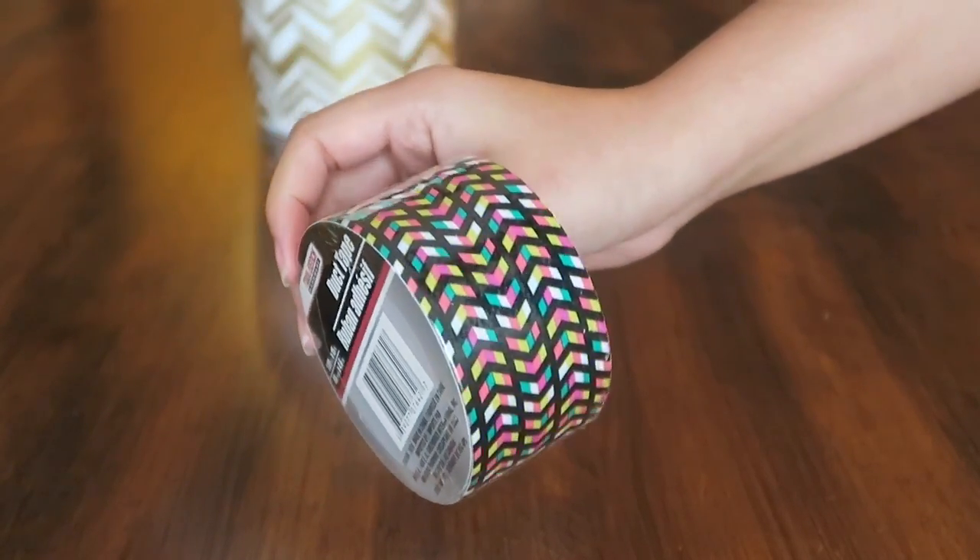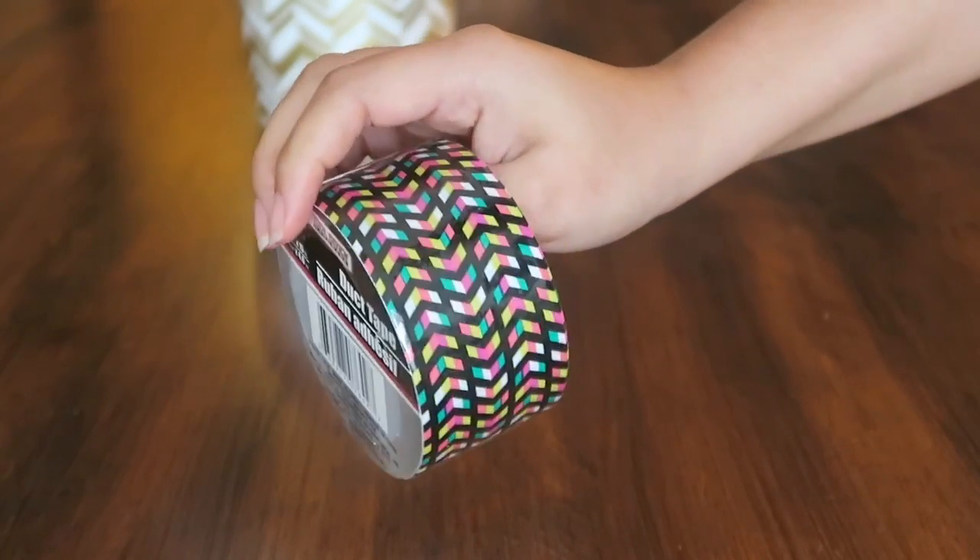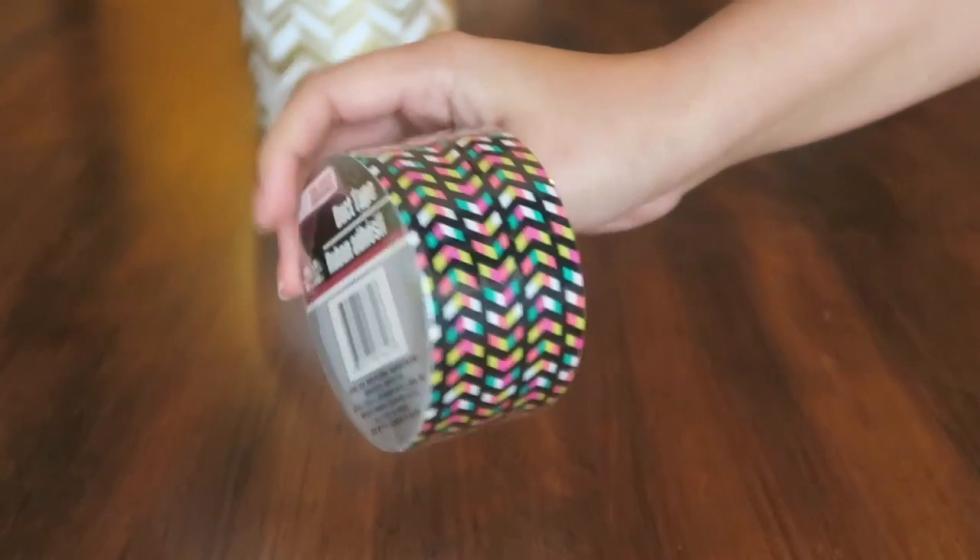I found some cute duct tape. I like to use this when I send off packages and little gifts for my subscribers and different things that I have going on, so I thought that was really cute.